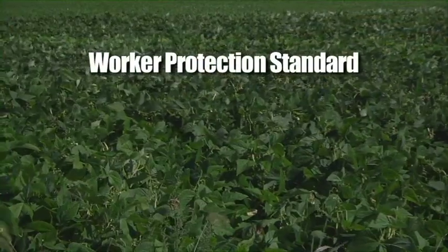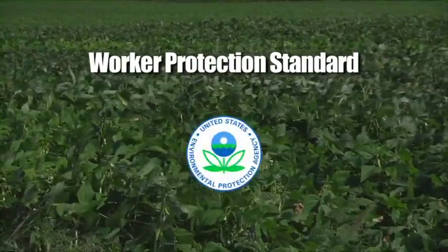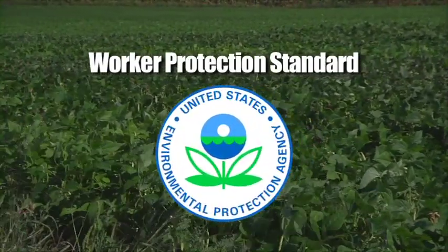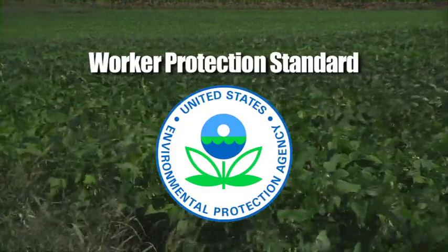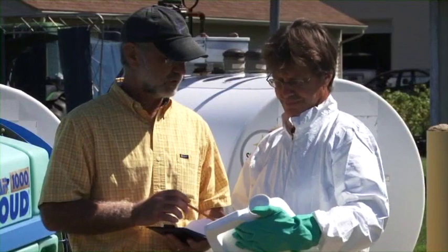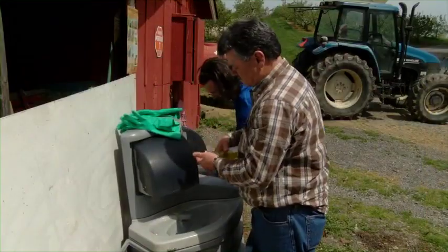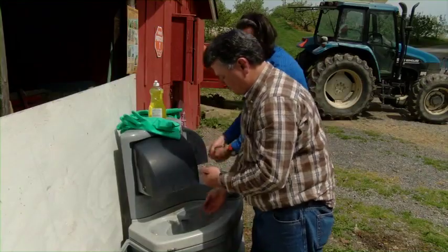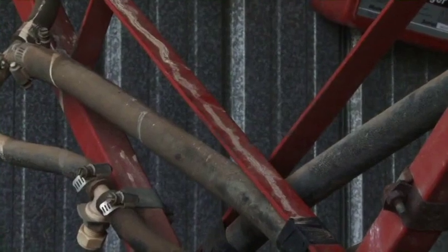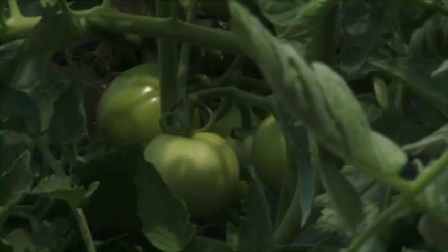The Worker Protection Standard, or WPS, is a regulation issued by the Environmental Protection Agency, or EPA, that your employer must follow to help you be safe while you're working here. You should follow your employer's instructions. This video will tell you what to expect from your employer, and we will talk about easy steps that you should take to keep you protected from pesticides, where they may have been used, and where their residues may be present. And that's why you're watching this program.